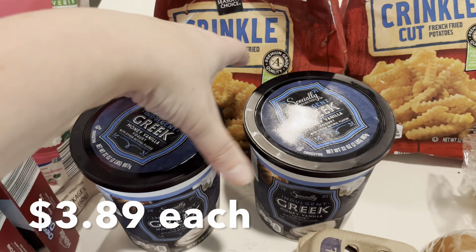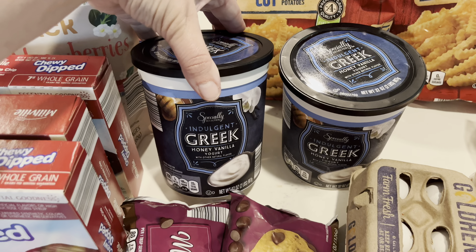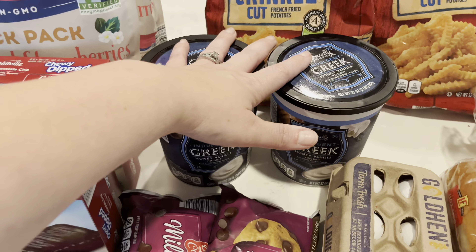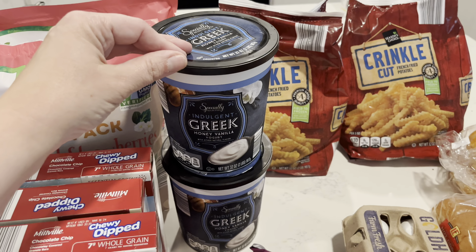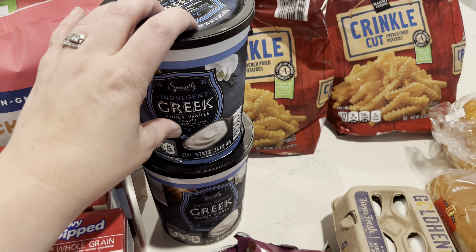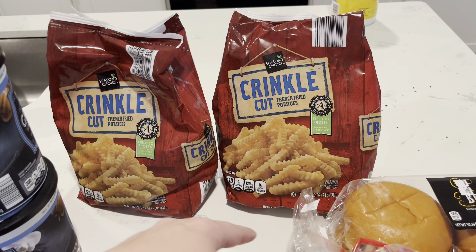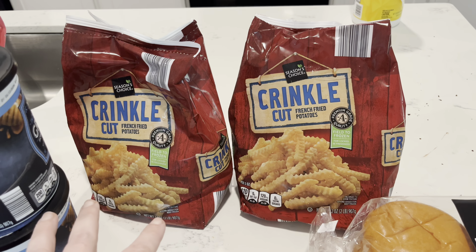I got two of my yogurts — I've been talking about this yogurt for weeks and I love it so much. This is the Specially Selected Indulgent Greek Honey Vanilla yogurt. It is seriously the creamiest — so good. If you have an Aldi, try this out because it is delicious. It's a little pricier but so worth it. I got two again this week; we've been going through about two a week. Two things of crinkle cut French fries — we are having hot dogs and fries one night this week, and the other bag will be for another meal. We don't typically use a whole bag, so these two bags will probably get us three meals throughout the month.